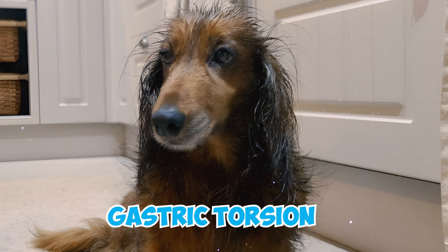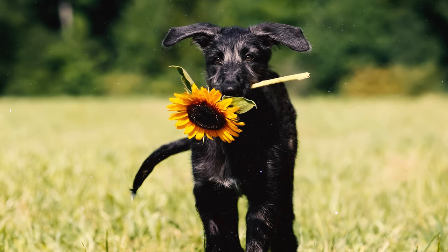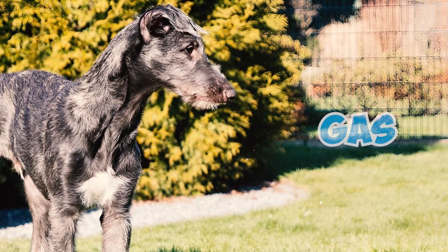Number 16: Gastric torsion, commonly known as bloat, is a serious and life-threatening condition that can affect large, deep-chested dogs like Scottish Deerhounds. Bloat occurs when the stomach becomes distended with gas or air and then twists on itself, leading to a blockage of the blood supply.